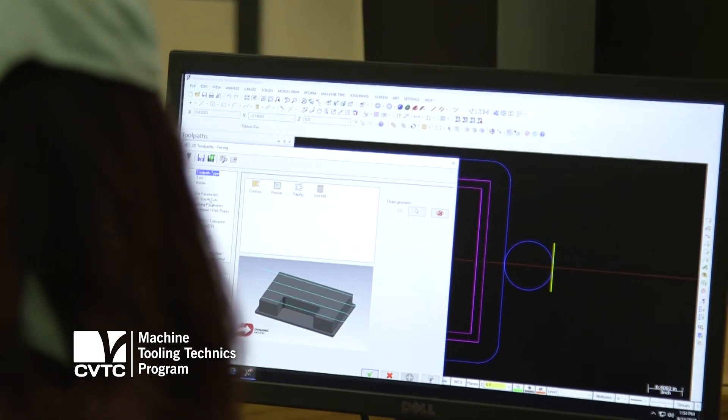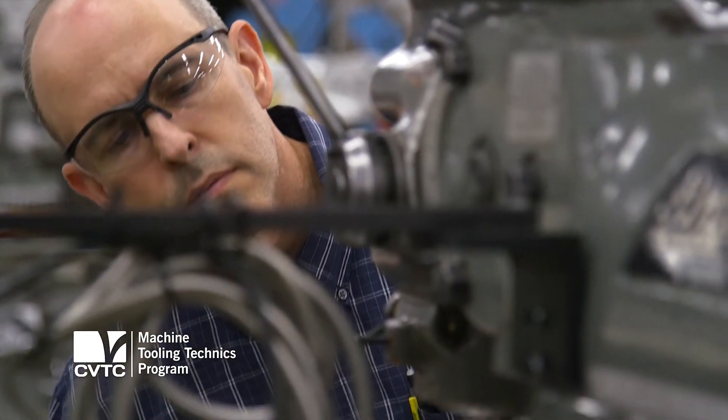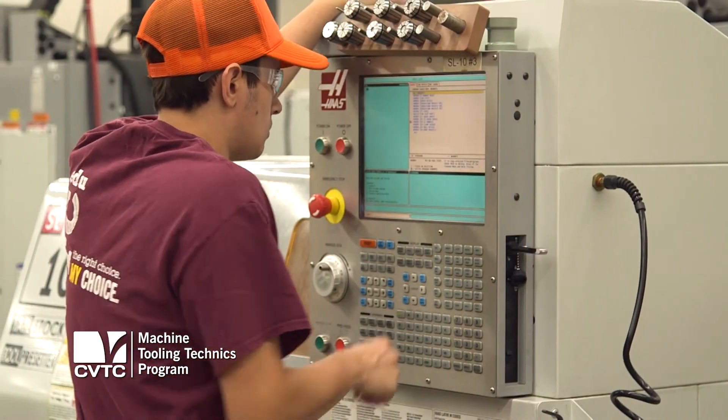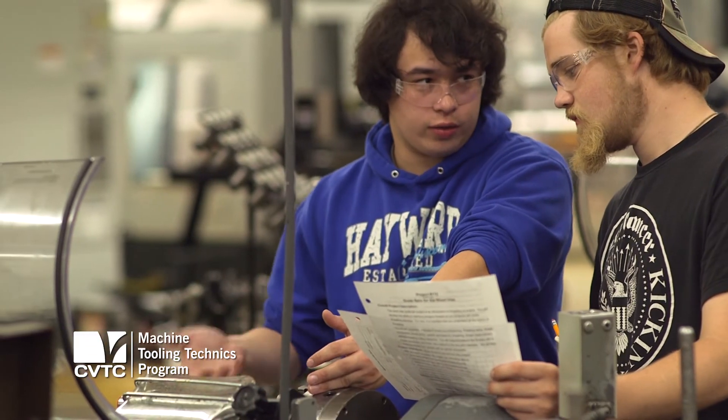We actually do a portfolio in one of our classes, and they put that out to industry. With that, industry can come to you and give you job offers. The machine tool program here is about the best machine tool program in the country, and they'll have no problem hiring you.